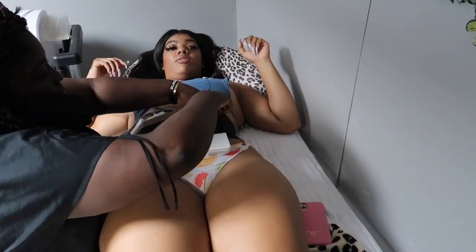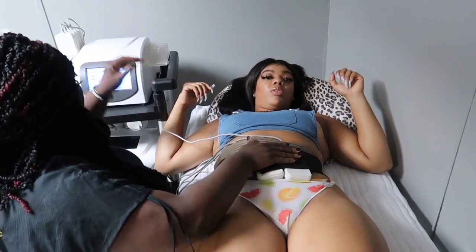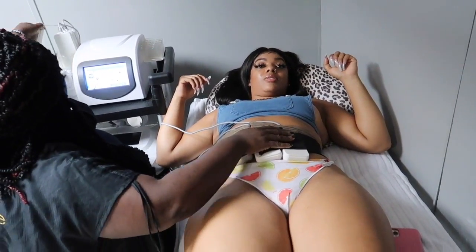I saw this one girl — her before and after — the girl's stretch marks were gone, damn near. So I know it worked. Y'all about to see my results.